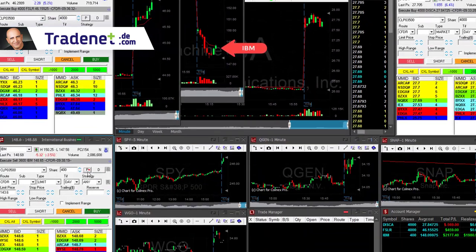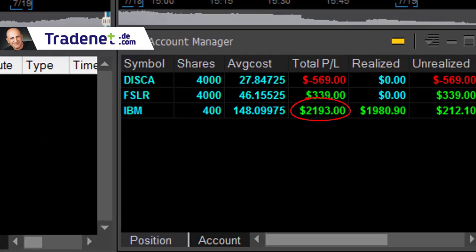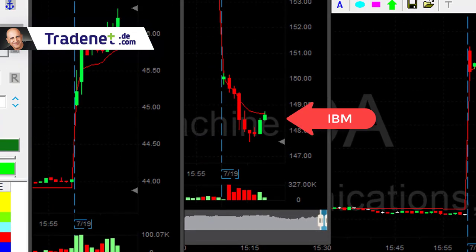Getting ready for my partial. Took my partial in IBM — up $2,200 in IBM. FSLR is doing good too. Just take a look at IBM — people love it when it's down, people are buying it when it's down. Look at it, it continues. IBM is a very well-known company. You don't want to short these. You just wait for the pullback and go long, just like I did right now in IBM.